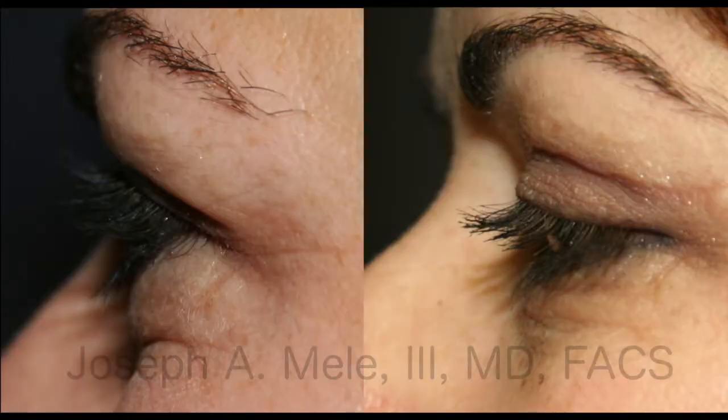Let's get right into the pictures because people love the before and after. Picture number one — this is someone who had heavy upper eyelids and little bags underneath the eyes. I've done upper and lower blepharoplasty to reduce the extra skin on the upper lid and unpack the lower lids.